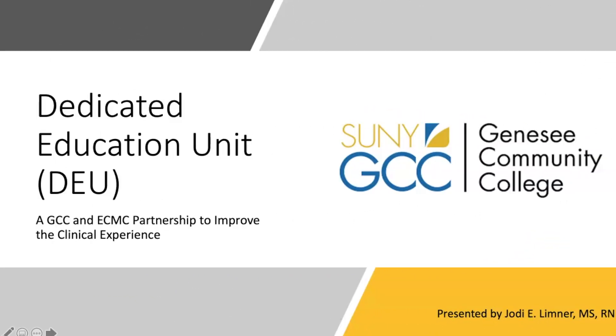Hello, my name is Jody Limner. I am a faculty member at Genesee Community College. In this presentation, we'll give an overview of the designated education unit partnership between GCC and ECMC. Throughout this presentation, I'll refer to Genesee Community College as GCC and to the designated education unit as DEU.